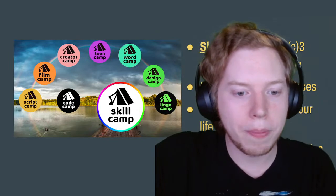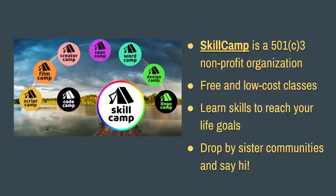Skill Camp — remember to drop by our different communities and say hi. Lots of other stuff happening. We have weekly classes currently on Code Camp and Toon Camp. These are all free public classes in animation and coding, with new stuff coming soon in Film Camp and Lingo Camp that we'll be announcing as that comes up.